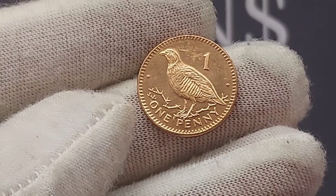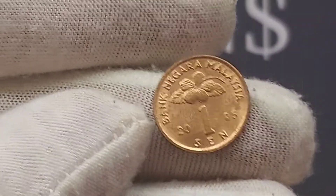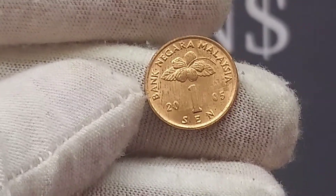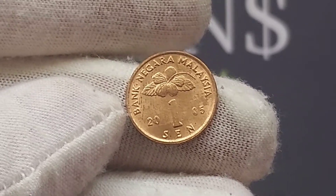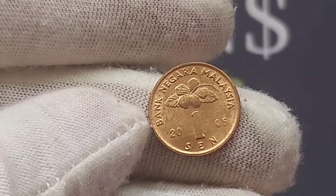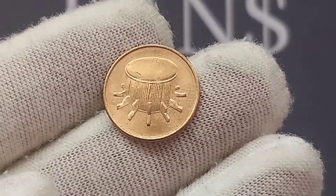We will once again turn the coin over to see the Barbary Partridge. One penny, the coin's face value, in lettering at the bottom, and one penny at the top. If you are lucky enough to own one of those one penny coins: one pound for a perfect uncirculated, 50p for a circulated version — really still not bad, 50 times the coin's face value. We'll move on to the second coin then.